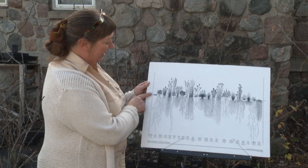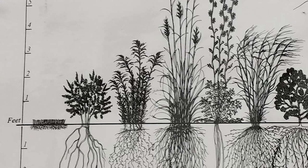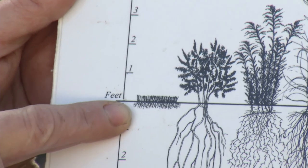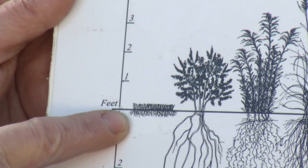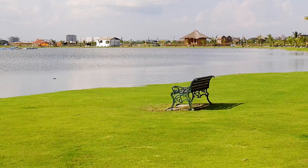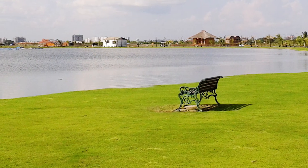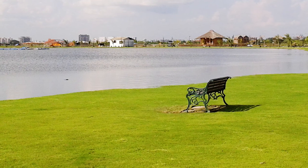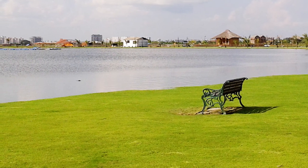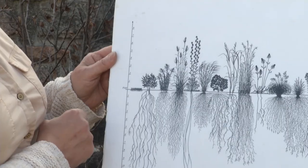But if you look over here, this is your typical lawn grass. See how small and short the root system is? It doesn't anchor the soil in place at all. So basically, when you have grass going all the way down to the water, to the lake's edge, it's not really doing a good job. That soil can get pulled away, and you lose your shoreline.